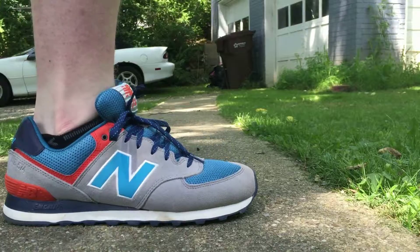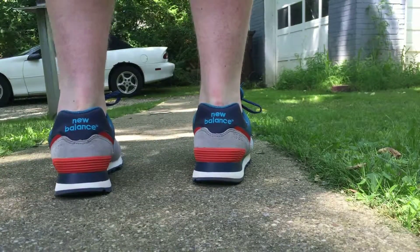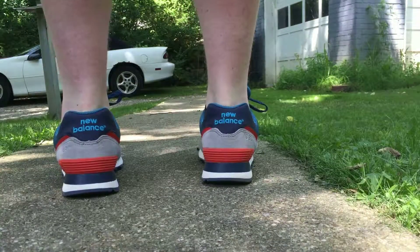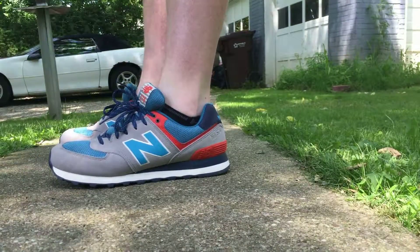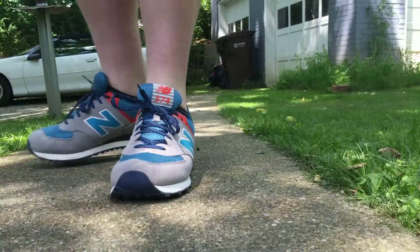Hey guys, this video is actually the first of my weekly sneaker rotations that I hope to be bringing to you every week. Let's get right into it. This was Monday and I am wearing a New Balance 574 from the Out East pack, one of my favorite New Balances that I have.